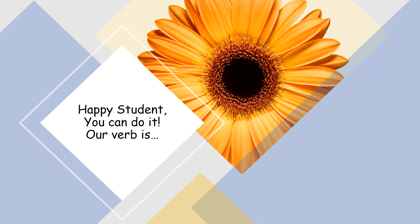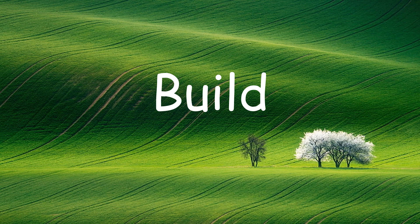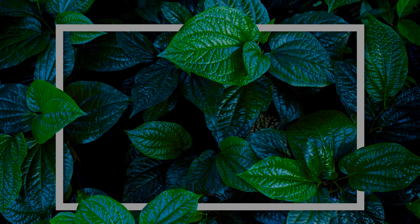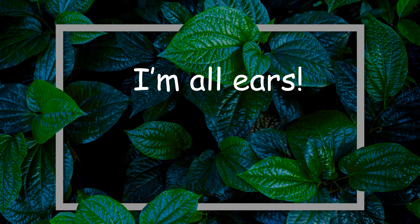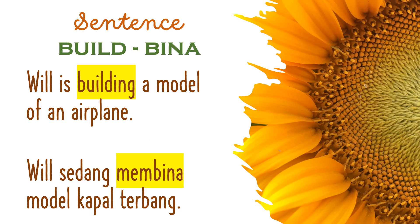Our verb is... Bina, Bina. Build. The Malay word for Build is Bina. I'm all ears. Let's give our sentence a go. Build — Bina.